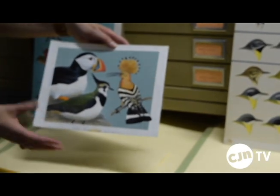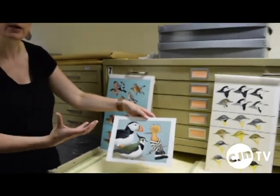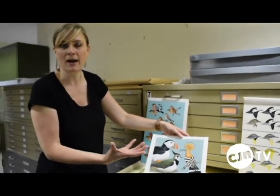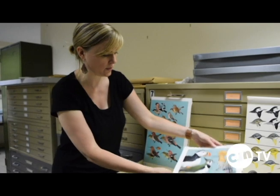It's mixed media — mostly, we would say, gouache and watercolor. He also used, at some times, India ink or pencil. He often used different mediums for each piece.